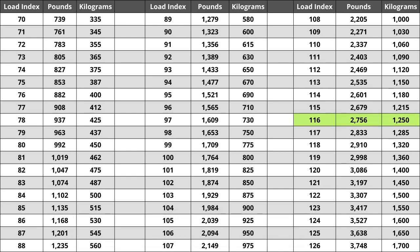So make sure you pay attention to this when buying your set. For the tire we are looking at today, the load index of 116 represents a weight capacity of 2,756 pounds. For metric system users, that would be a capacity of 1,250 kilograms.